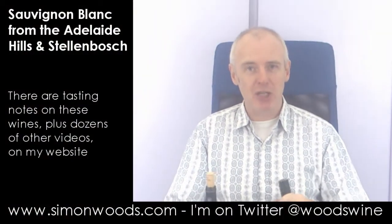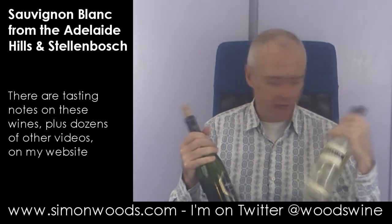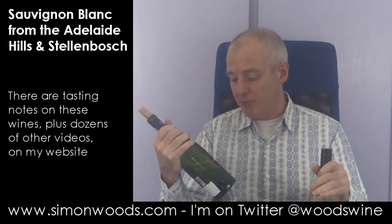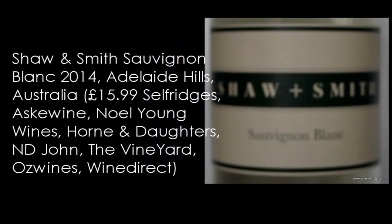Hi there, Simon from SimonWordsby.com. Today I've got a couple of Sauvignons. I have got Shaw + Smith from Adelaide Hills 2014 and I've got Vichelechen Sauvignon from Scharfenburg Vineyard in Stellenbosch, 2013. So I'm going to do the younger one first, not least because it's only 12% alcohol whereas the other one is weighing in at 14% alcohol. So I'll do the Shaw + Smith first.